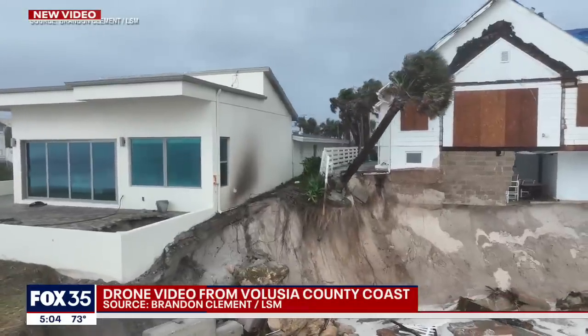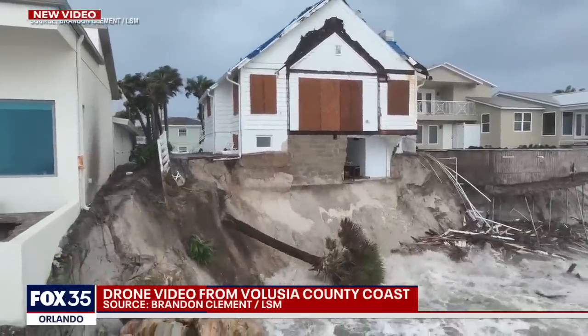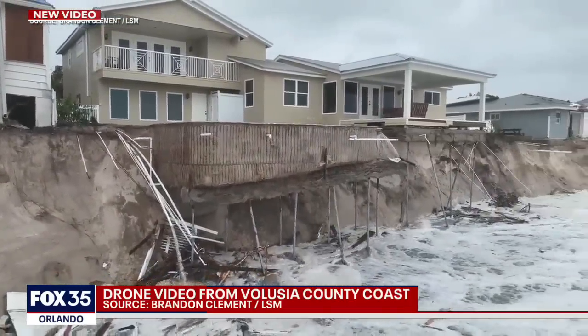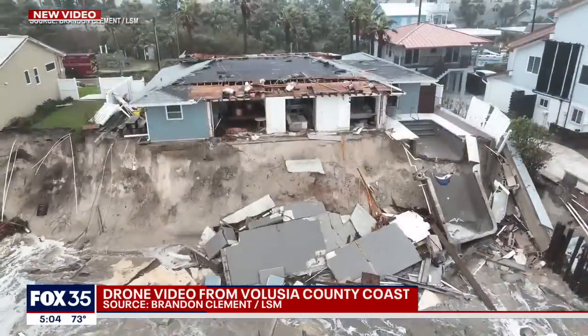More incredible drone video just coming into the Fox 35 newsroom. Look at that palm tree just sliding off into the ocean. This one shows the scope of the devastation. This video is from right between Daytona Beach Shores and Wilbur by the Sea. It's just heartbreaking to see that coastline just crumble and fall into the ocean.